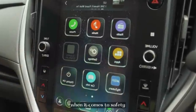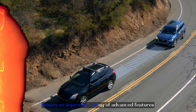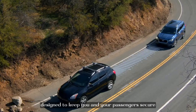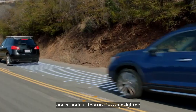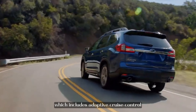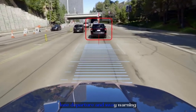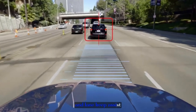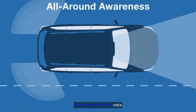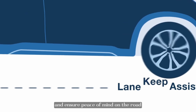When it comes to safety, the Crosstrek Sport boasts an impressive array of advanced features designed to keep you and your passengers secure. One standout feature is the EyeSight driver-assist technology, which includes adaptive cruise control, pre-collision braking, lane departure and sway warning, and lane keep assist. These cutting-edge technologies work harmoniously to prevent accidents and ensure peace of mind on the road.